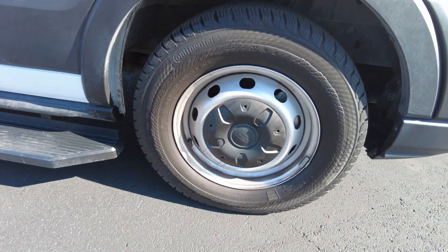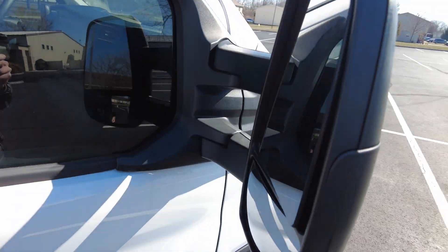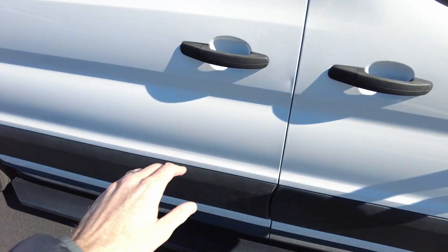Tires are in great shape. This vehicle has under 15,000 miles. Big mirrors — you can see what's behind you, and they're adjustable as well. A little bit of tint to the windows. Running boards here help you get in and out.